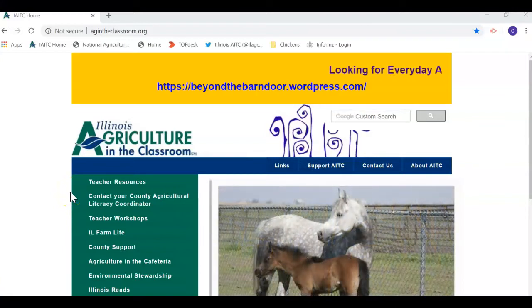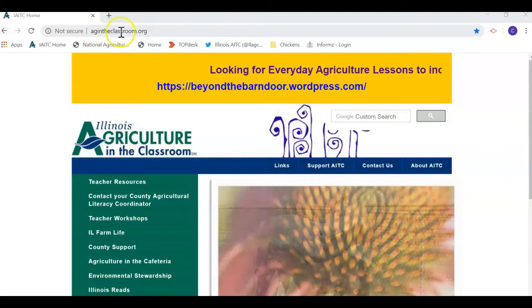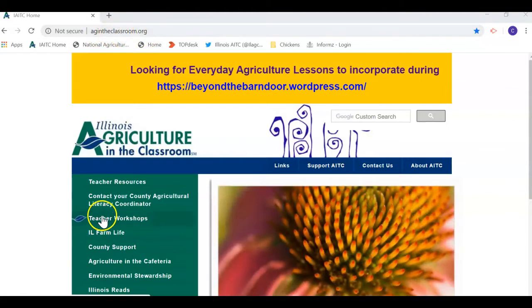I'm gonna show you our brand new poultry AG mag and show you where you can look it up and read it yourself. Here is our Illinois Agriculture in the Classroom website — you can see right here it's agintheclassroom.org.